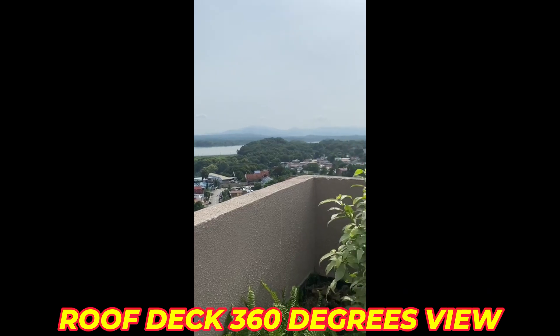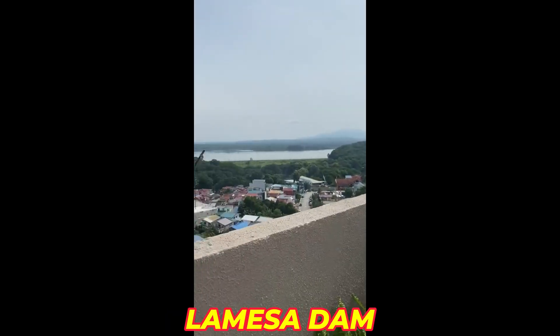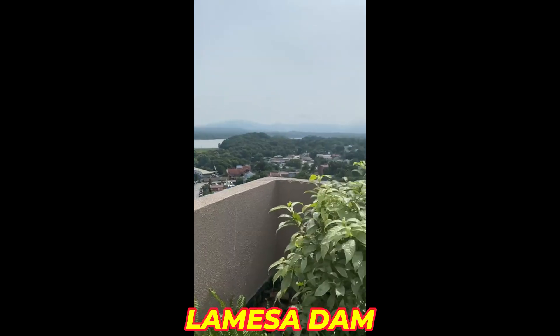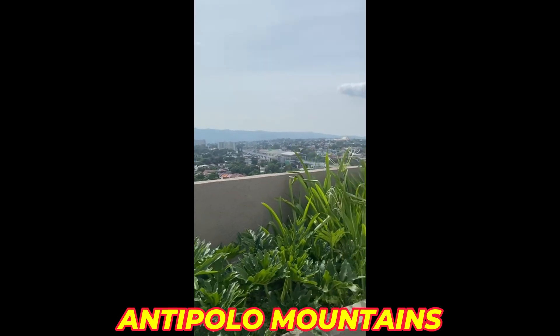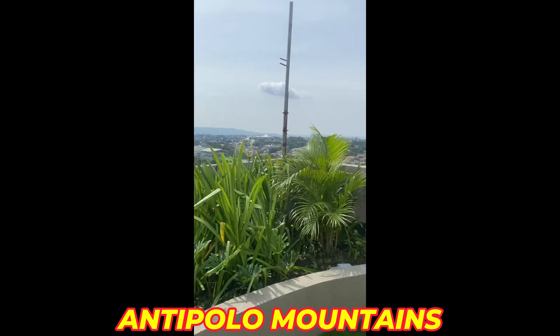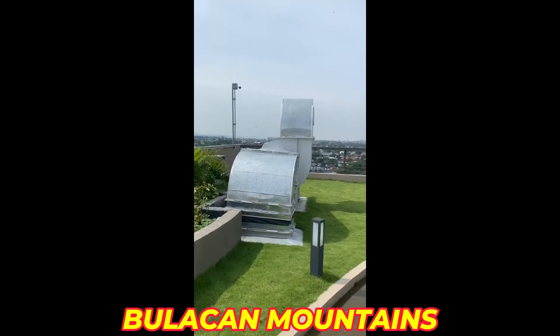We are here at the roof deck of Grand Mesa. This is the view — that's La Mesa over there. These are the views you get right here at the roof deck of Grand Mesa.